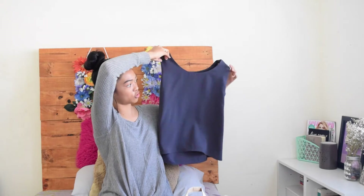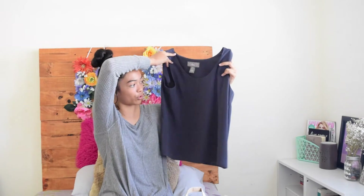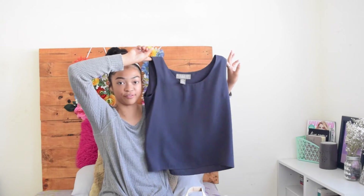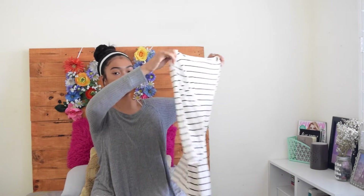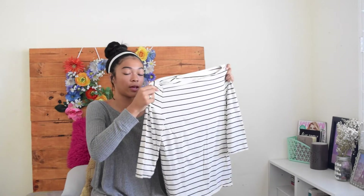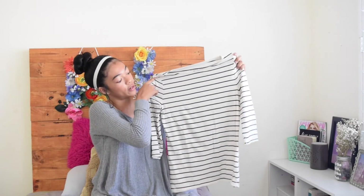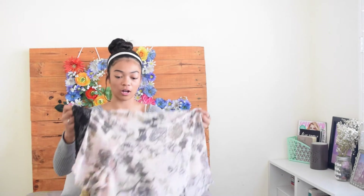I also picked out this really professional plain gray blouse for my mom because she works, but she said it didn't fit her, so she gave it to me. I think it looks really cute for a college fair, interview, or something professional — and that was also in the five-dollar bag. Then I got this three-quarter sleeve striped shirt that's really cute for nighttime or sleeping, and you could even crop it to make it look like a Brandy Melville shirt.